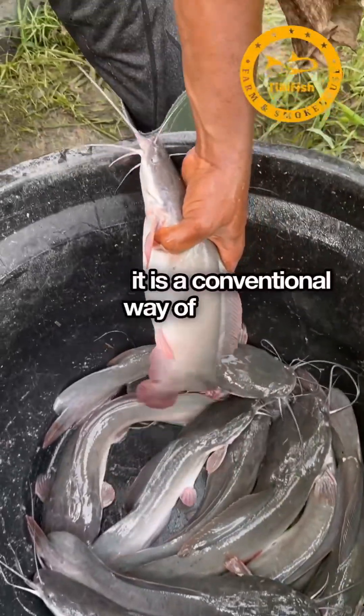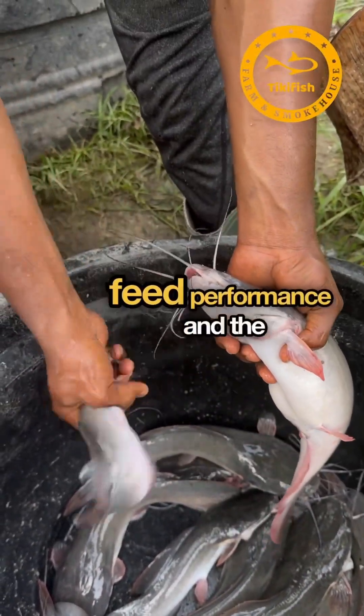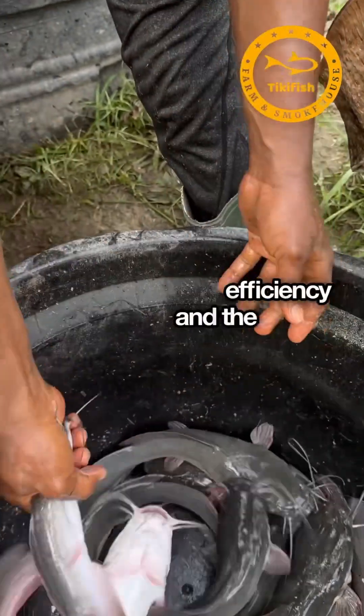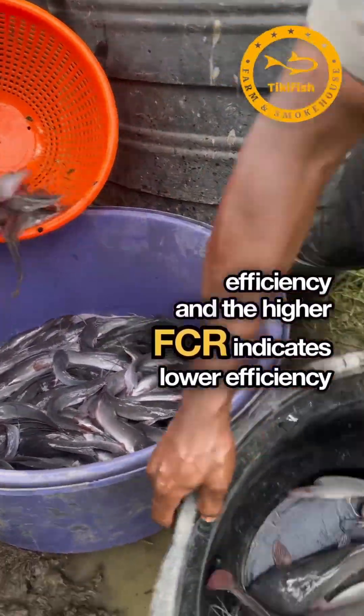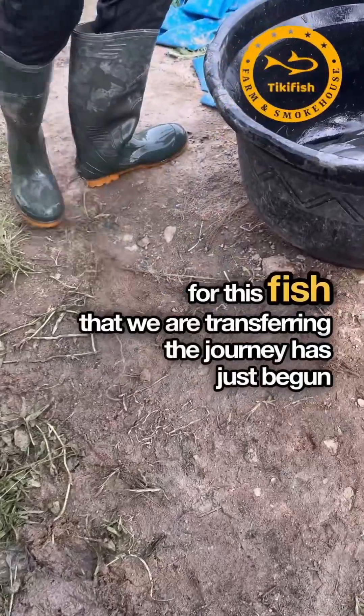In case you don't know what FCR is: it is the conventional way of determining the efficiency of livestock feed performance. A lower FCR indicates higher efficiency, and a higher FCR indicates lower efficiency.